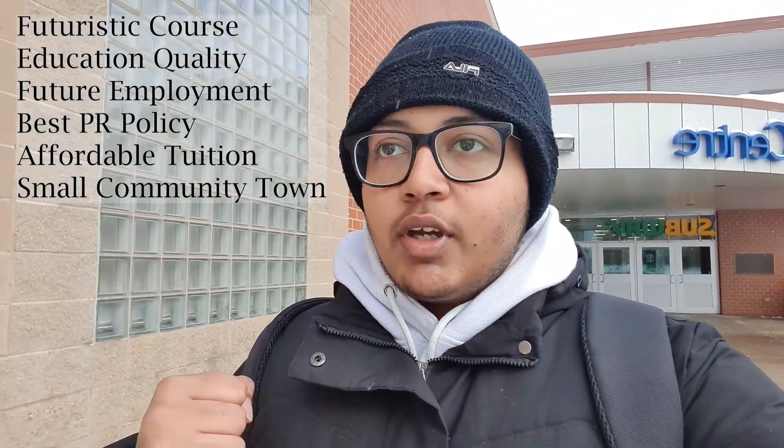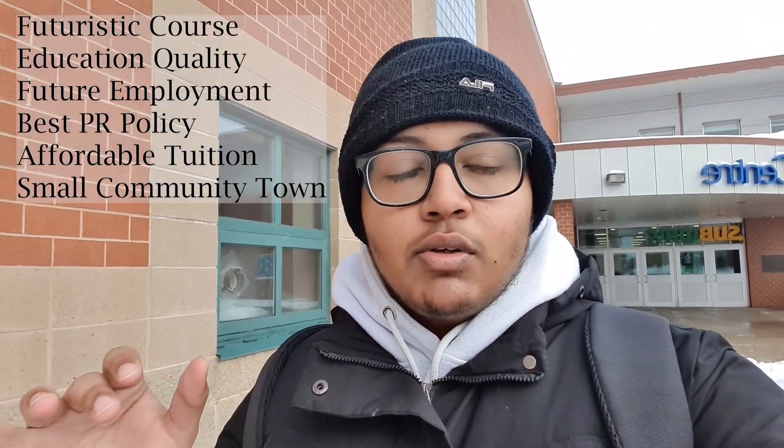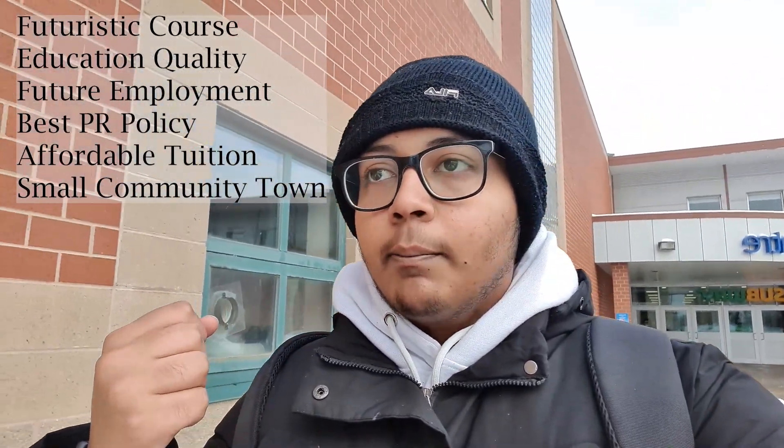That was the beautiful campus — such a cool campus life, and along with the robust curriculum, the quality of education here is outstanding. The course curriculum and outline of Sustainable Design Engineering, combined with future employment opportunities, the PR opportunity, and the community-like feeling of living in a relatively small town, are the core reasons why I chose this university, this degree, and this province. I hope you liked the video — if you did, please share and subscribe to my channel.